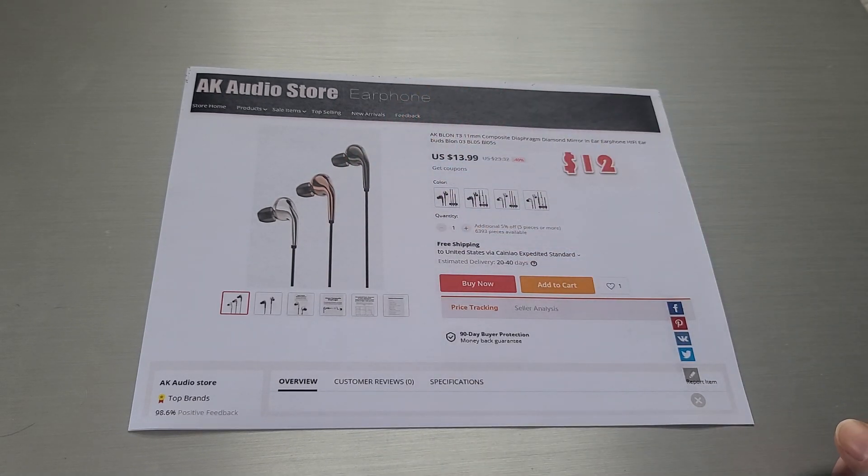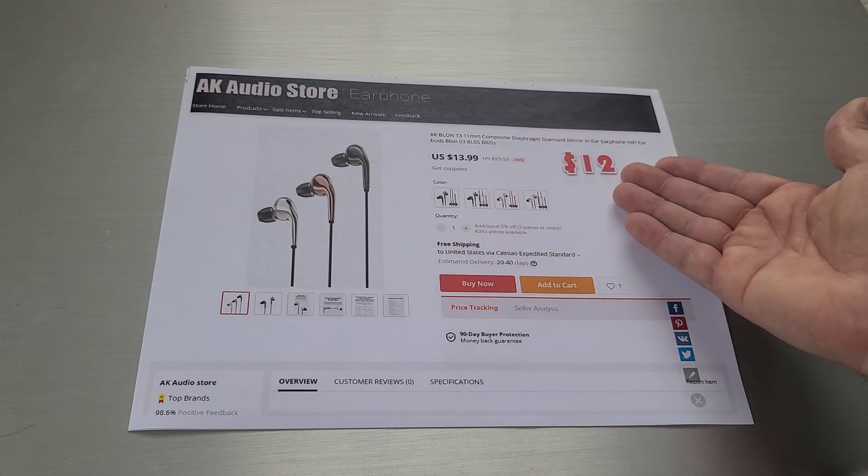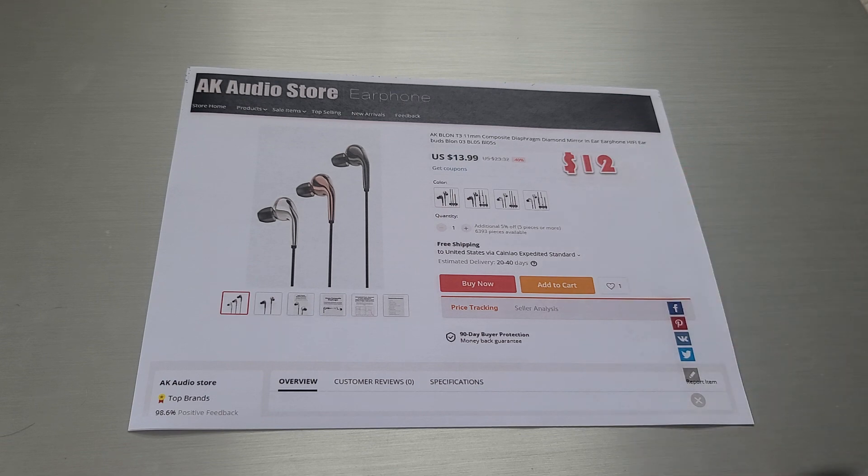I don't know anything about it, but if you look on AK Audio Store today, it's $13.99. We'll talk about this discount — it's going to be available for $12.